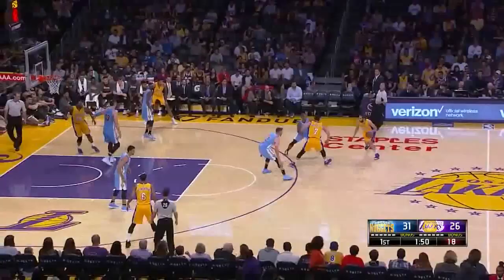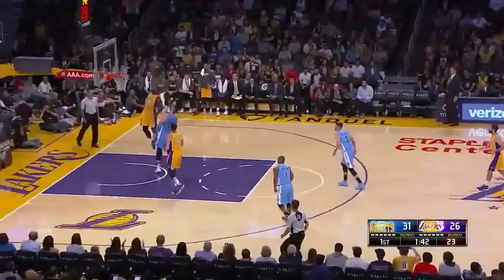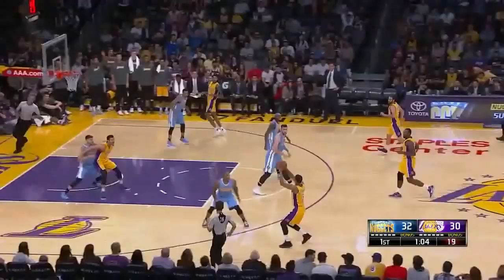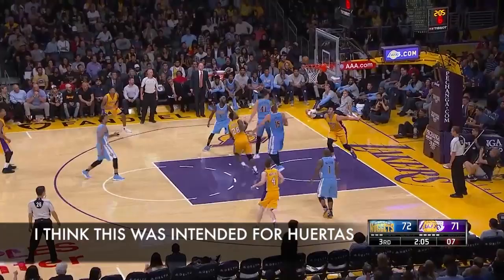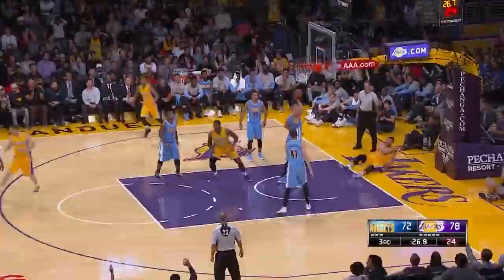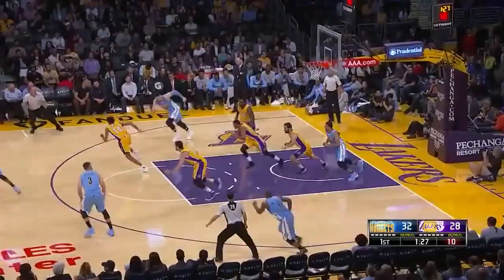On the offensive end, he was very ambitious with his passes and it didn't really work out for him. Although at least on this one, he gets the strip and Black gets the dunk. He was effective in the couple of pick-and-roll opportunities that he had. And as usual, he ran the floor well and made plays in transition.